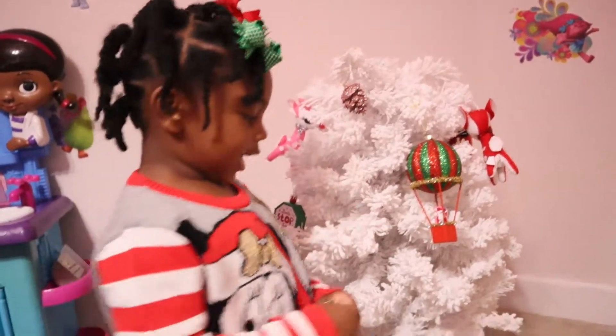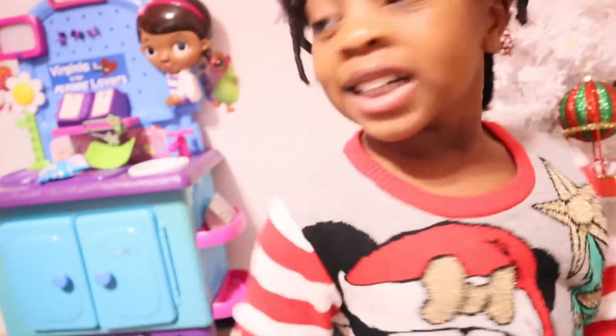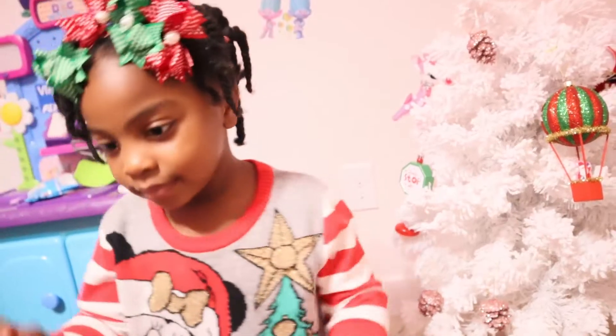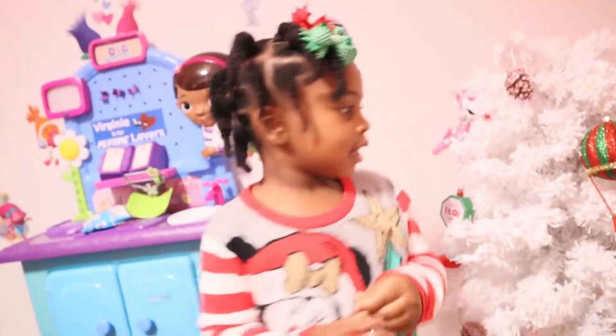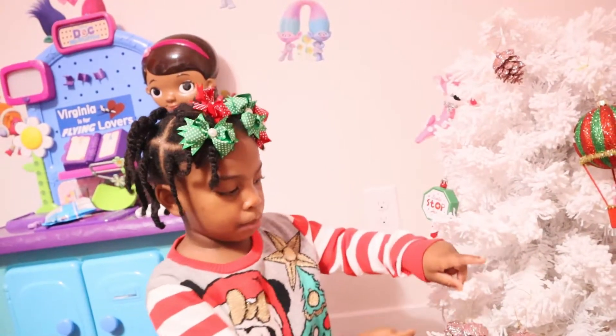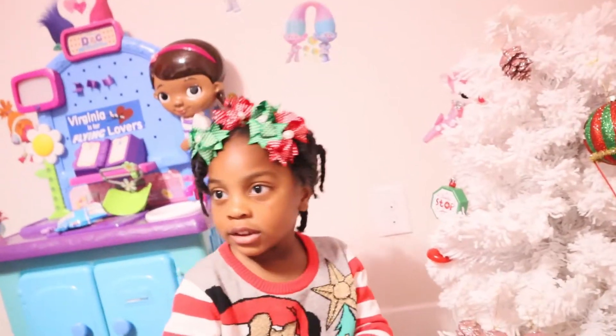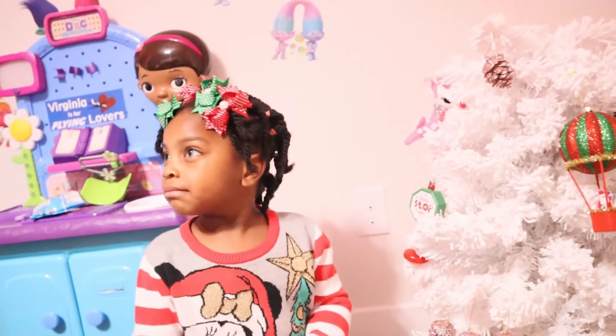Dad's gonna love this one. Zoëlle mentions she helped her granny decorate her tree. Was that fun? She put little ball ornaments on it, then she forgot what else. What color is Granny's tree? Pink! It is pink.